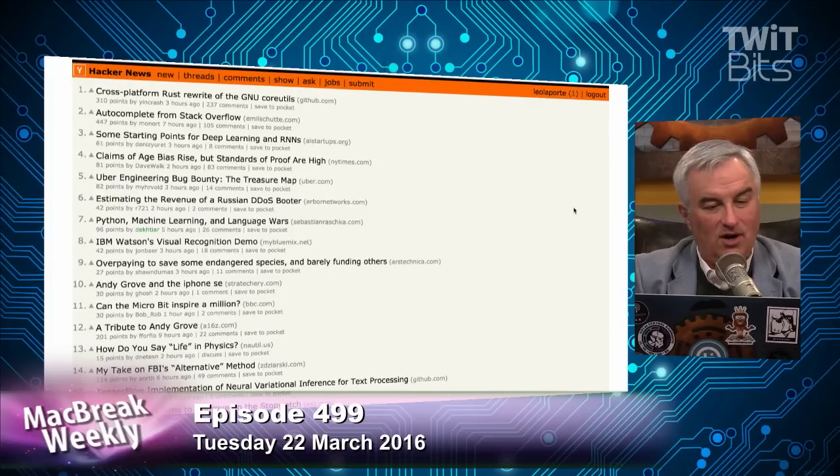Somebody's written a JavaScript autocomplete from Stack Overflow, so you no longer have to copy and paste code from Stack Overflow — it'll actually just fill them in. That was fun, but the thing I found that I really like is called transfer.sh.